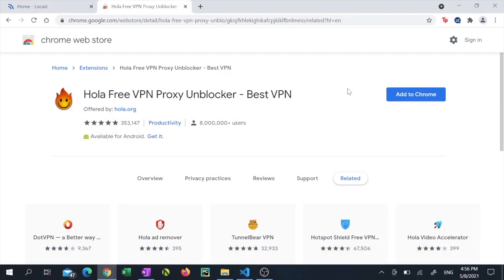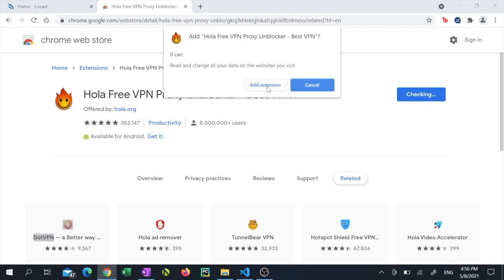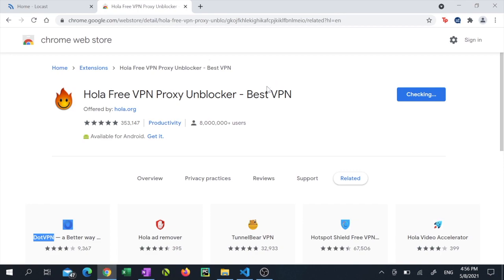First, from Chrome, navigate to the Hola install site, which I've placed a link for in my description below. Then click the 'Add to Chrome' button, click 'Add Extension', and the extension will start installing.